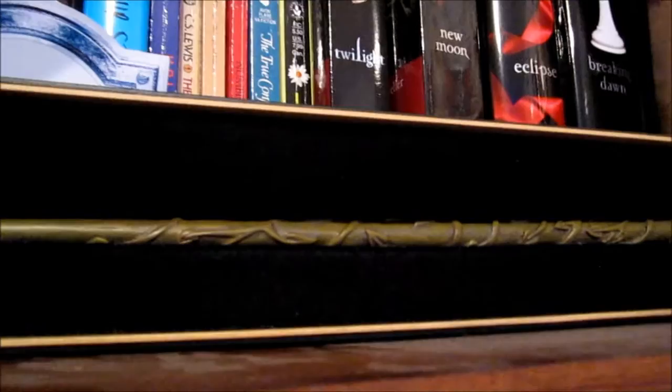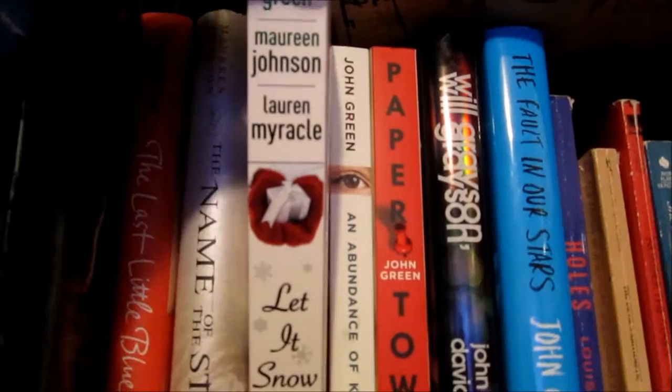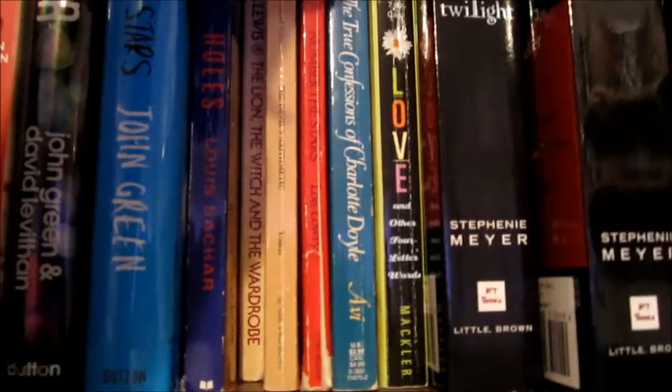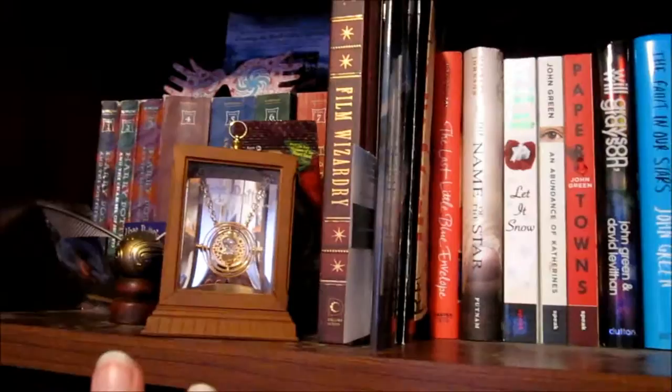So then behind the wand, we have some other YA books. We have Maureen Johnson's Let It Snow, which she co-wrote with John Green and Lauren Myracle. So then that transitions into John Green's books — the only one I don't have is Looking for Alaska. I have read it and it was the first one I read, but it was a library book. And then here in the middle we just have some other random young adult books. I have read the whole Narnia series, but this is the only one I actually own. And on the complete opposite side from Harry Potter, so that they don't get into a fight, is the Twilight series.